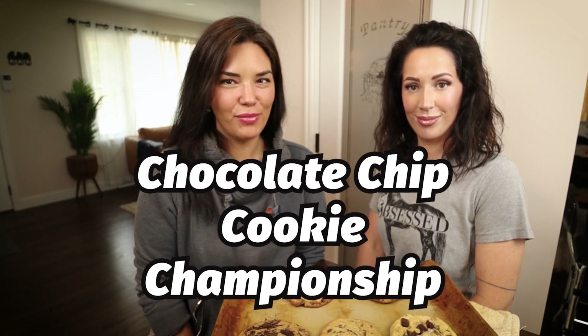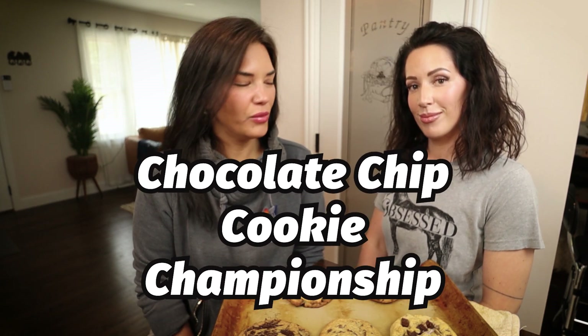Brown cow, unique New York — welcome to the Chocolate Chip Cookie Championship at Sweet Relief! What do we got today? Chocolate chip cookies. Let's get into it.